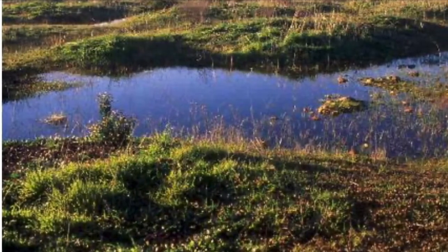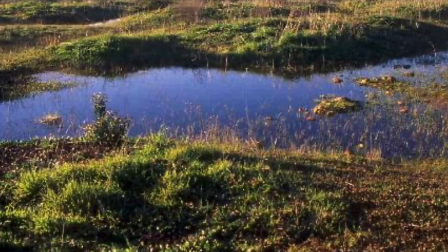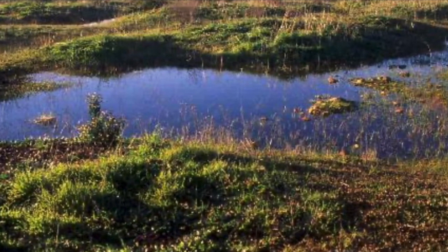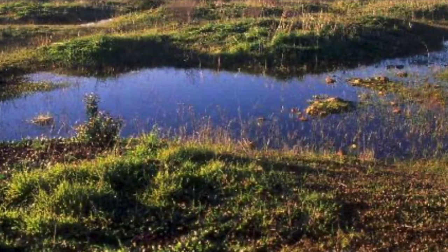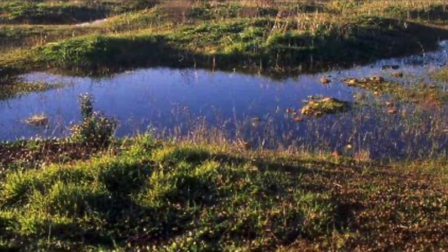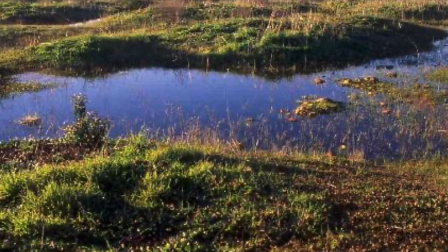The last habitat I'll mention is our vernal pools. In fact, we have one of the only remaining vernal pools left in Los Angeles County. It's a seasonal depressional wetland that provides habitat for different plants and animals. The animals found in the vernal pools are many aquatic invertebrates that provide food for other bird species.